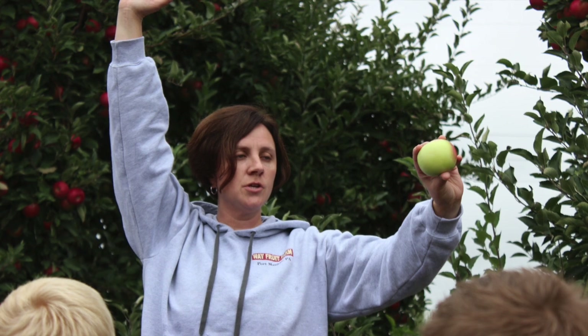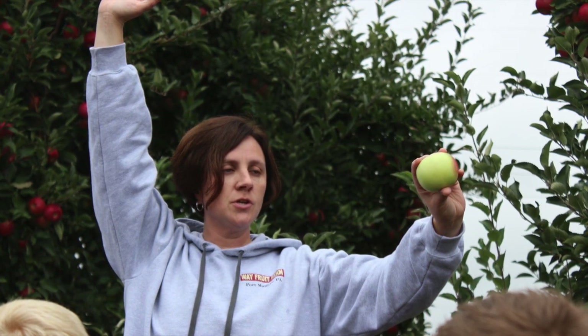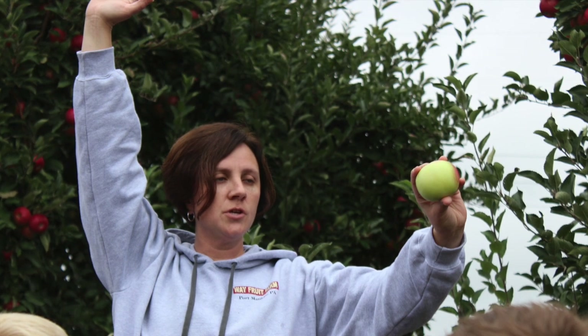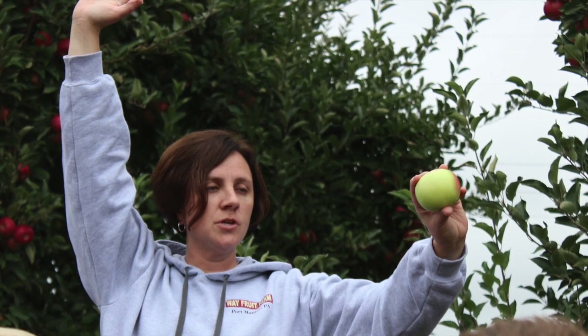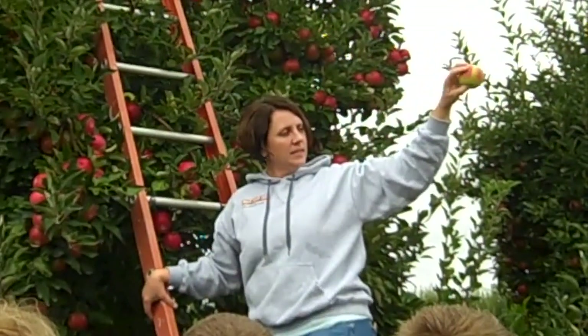She builds our apple knowledge by telling us how Way's apple pickers pick the apples off the tree. She says that they twist the apple and don't just pull it straight off the branch. We keep hearing that we don't ever want the apples to get bruised — that means damaged.